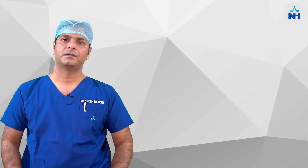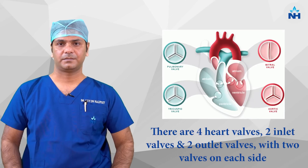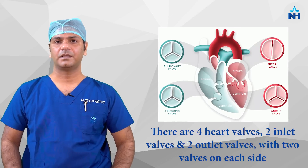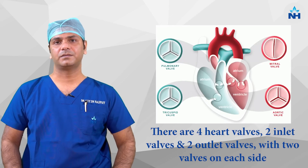To introduce, heart valves are of two types. There are two inlet valves and two outlet valves, so there are four valves in the heart. Two remain on the left side and two remain on the right side.